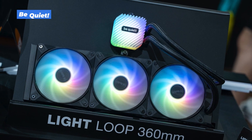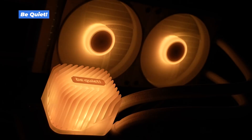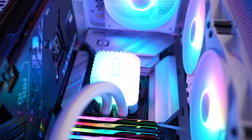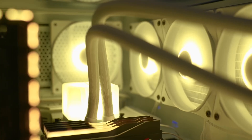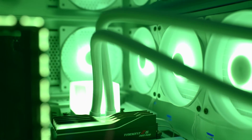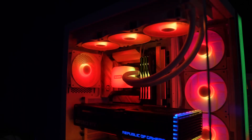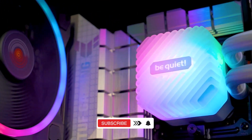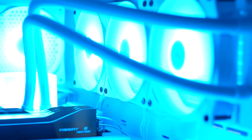Be Quiet! Light Loop 360mm. This cooler is all about quiet performance and clean aesthetics. It's a 360mm AIO with a customizable ARGB hub, so you can sync lighting across your build. The triple fan setup is tuned for low noise, and the pump is designed to stay whisper quiet even under load. It's ideal for users who want strong cooling without the usual hum of high-speed fans. If silence is your priority but you still want RGB and solid performance, this one's a great fit.